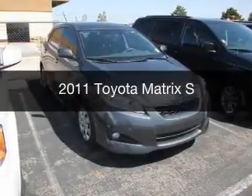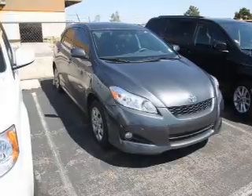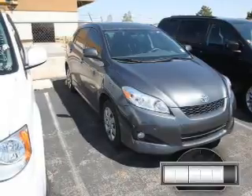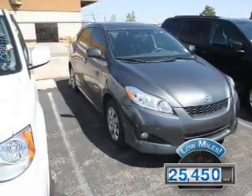This is a used 2011 Toyota Matrix, powered by all-wheel drive, a 2.4-liter four-cylinder engine, and a four-speed automatic transmission. With fewer than 30,000 miles, this vehicle has a long road ahead.